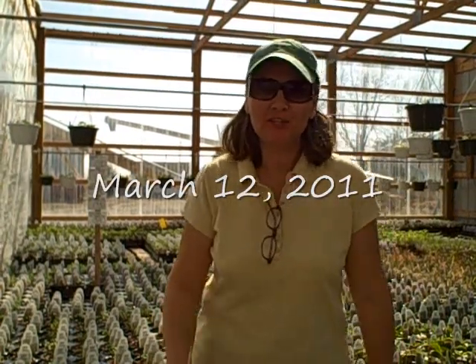Hi everyone, it's Diane at the Picket Fence Greenhouse and Gardens. Today I'm just going to give you a little tour of what's going on in the greenhouse and show you around a little bit. It's very early and the plants are really small, but I wanted to give you a little tour today.